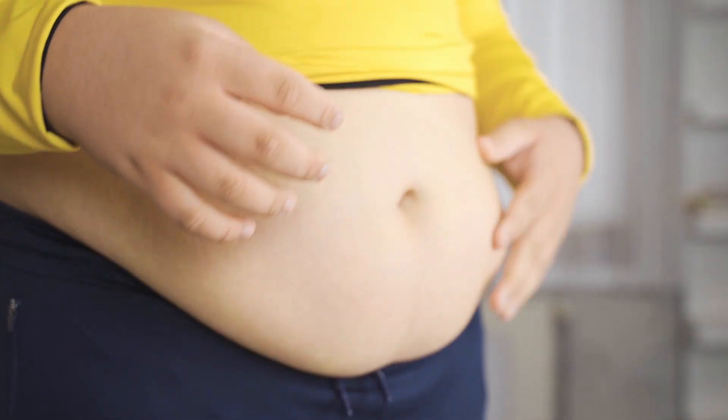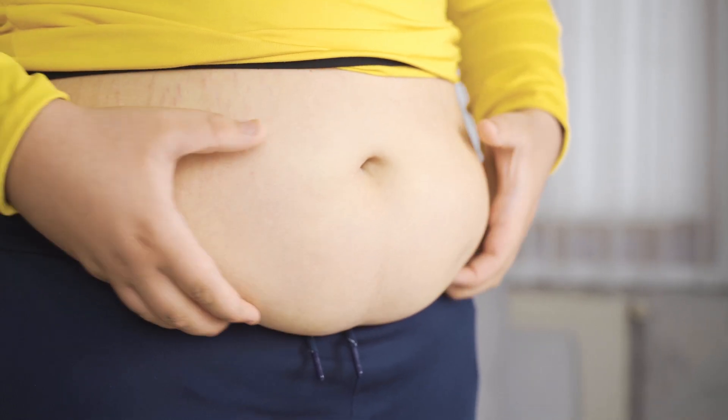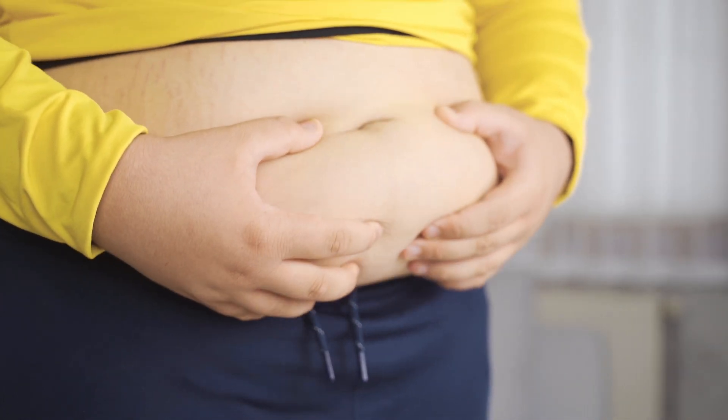Good afternoon, friends. How are you guys doing today? Welcome to this video review. I popped by here today to talk to people who are trying to lose weight.